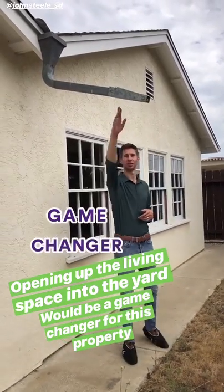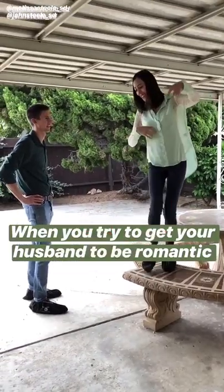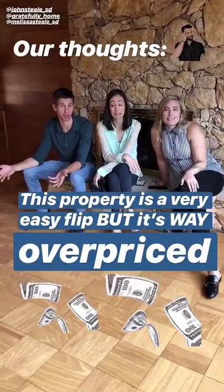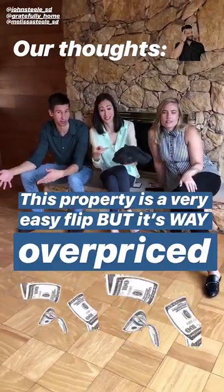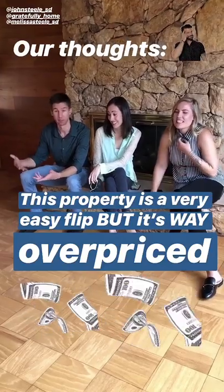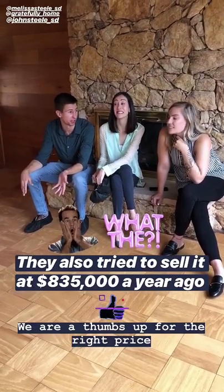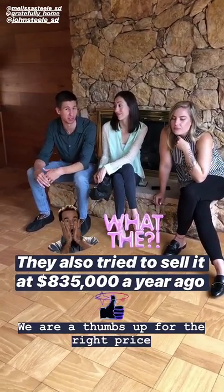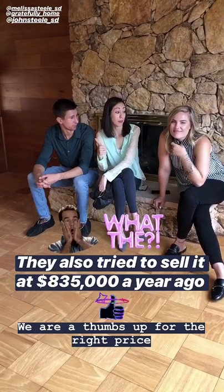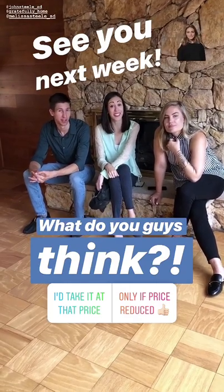This definitely seems like an unrealistic seller — it's way overpriced. We see signs like needing booties. It's listed at $750, and they also tried to sell at $835 a year ago. All of that makes me think this is definitely a seller who thinks their property is worth a lot more than it actually is. Long story short: thumbs up for the right price, but the question is going to be what the right price is for the seller. Let us know what you guys think — we'll see you next week.